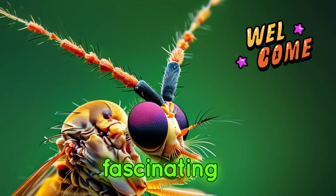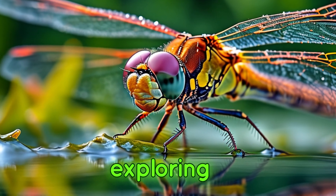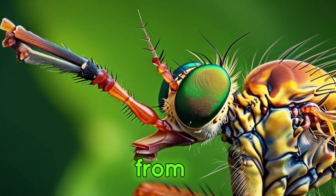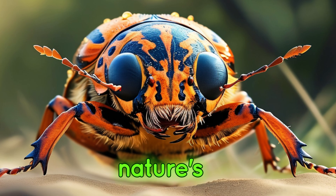Welcome to our deep dive into the fascinating world of insects. Today we're exploring five incredible species, each with unique and mesmerising eyes. From the stalk-eyed fly to the tiger beetle, get ready to be amazed by nature's diversity.